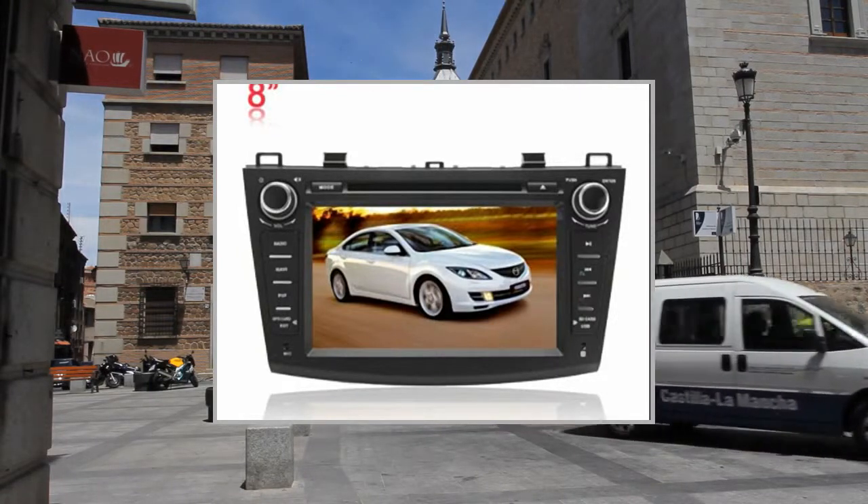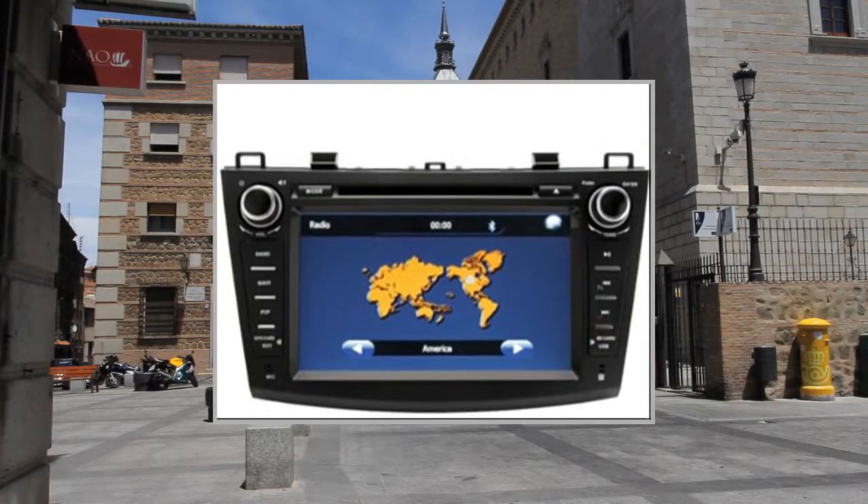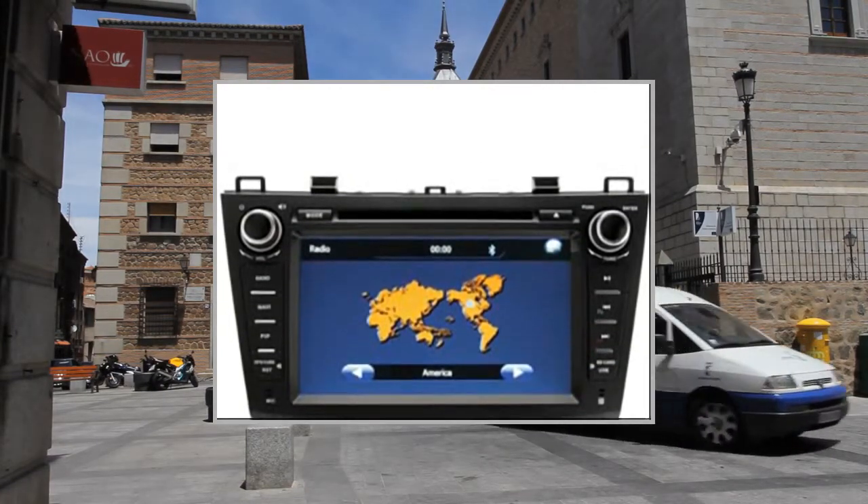Welcome to the video. This is a presentation of the product: an in-dash DVD video receiver high-quality car multimedia unit.